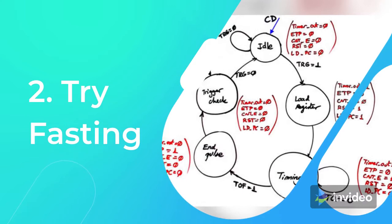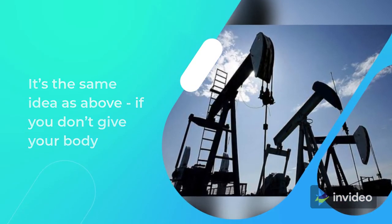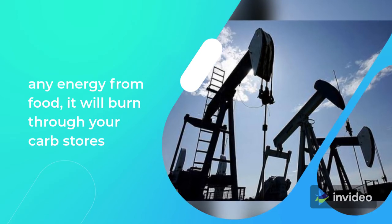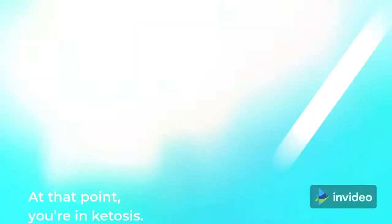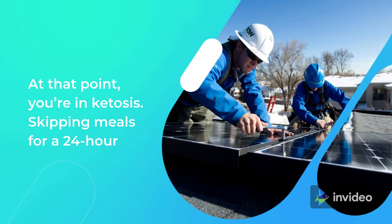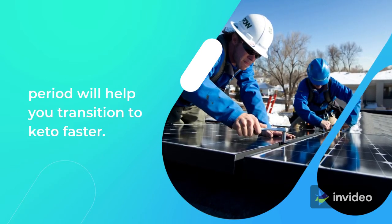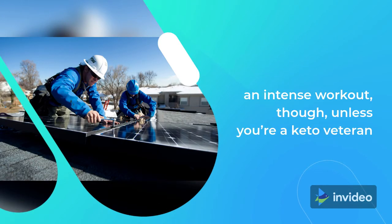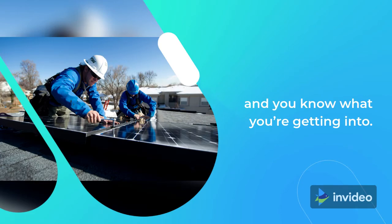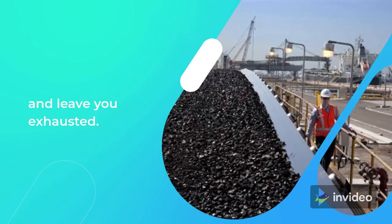Tip 2: Try fasting. It's the same idea — if you don't give your body any energy from food, it will burn through your carb stores faster and eventually start tapping into your fat stores. At that point, you're in ketosis. Skipping meals for a 24-hour period will help you transition to keto faster. You probably shouldn't fast on the same day that you do an intense workout, though, unless you're a keto veteran — the two together can put a lot of stress on your body and leave you exhausted.